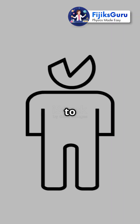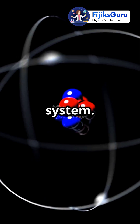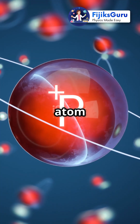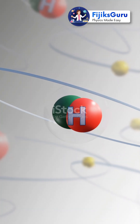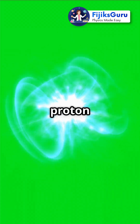Hey, science lovers, ready to unravel the mystery of a deuteron? Imagine an atom as a mini solar system. If hydrogen is the simplest atom with just one proton, a deuteron is like its beefed-up cousin. It's got not one, but two particles in its nucleus — a proton and a neutron.